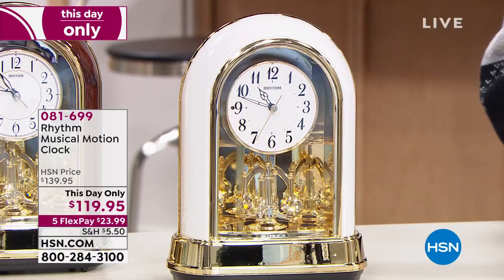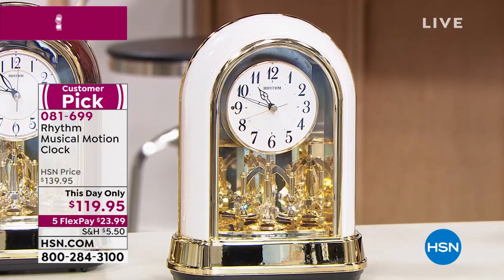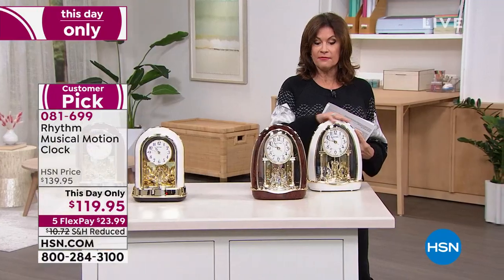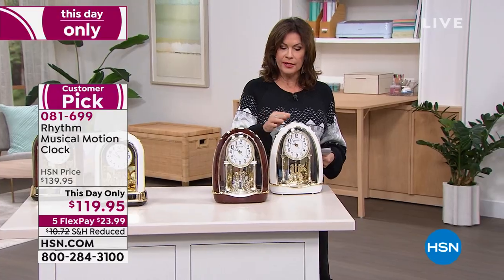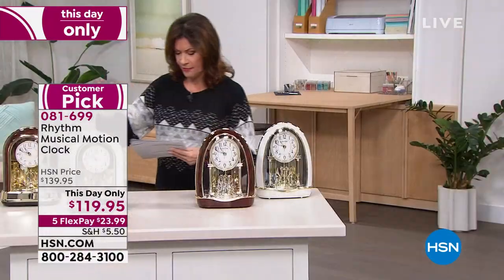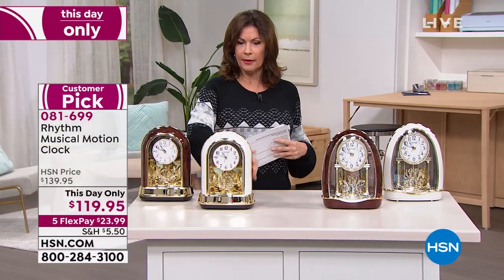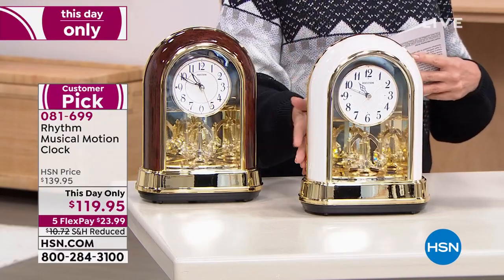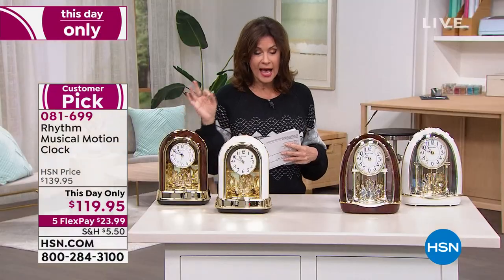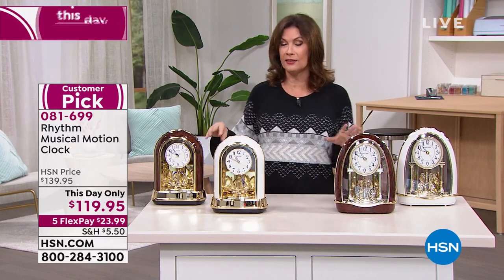It's a very cool, beautiful design. The choices are either the Valentina — which I think is the one in front of me — that has almost like an arch style to it. You can order it in either the white or the wood grain. We also have it available in the Dulcet, which is just a little bit more of an arch style but beautiful design. Limited quantities in everything, and only today, $119.95. This is a treasure for your home. Alexandra Baker brings us a lot of treasures.